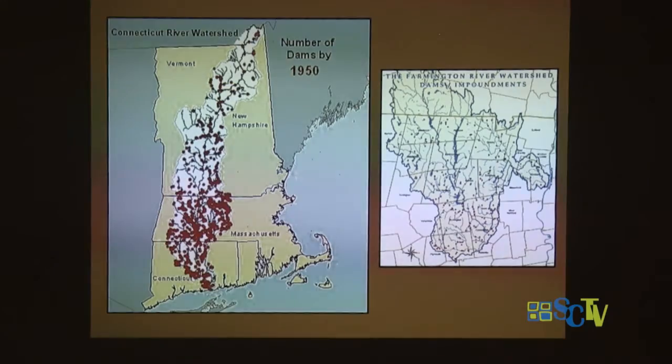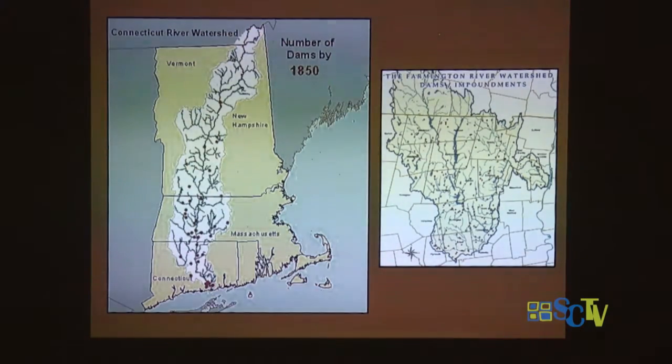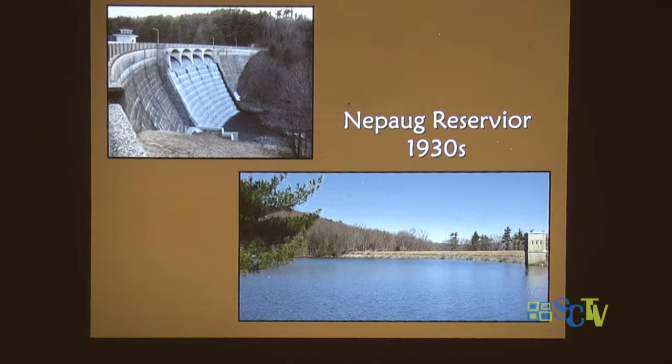A lot of new industry happened first here in Connecticut. Spoonville Dam in Simsbury was the place where the first electroplated spoons were made in the United States. There was also the development of reservoirs — we have a great reservoir system around here — but that is an impenetrable barrier to fish migration. Behind Nipog Reservoir, there was a wonderful little town that was taken over, dismantled, and flooded.